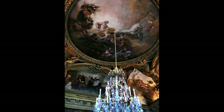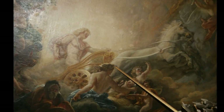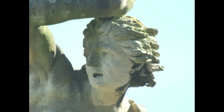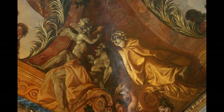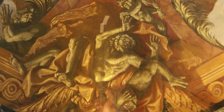Le salon d'Apollon est la pièce la plus somptueuse du château, la salle du trône. Au plafond, le char d'Apollon est représenté, mais pourquoi le jeune dieu a-t-il l'air si peu à son avantage ? La salle des gardes de la reine nous montre des scènes de la vie d'une humanité à la peau verte, une race antérieure à la nôtre, son âge d'or et sa fin brutale.